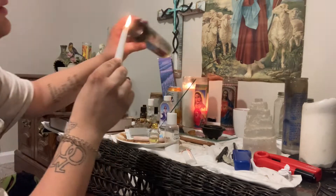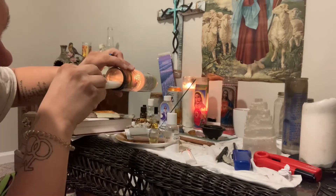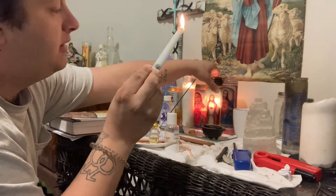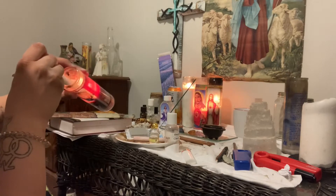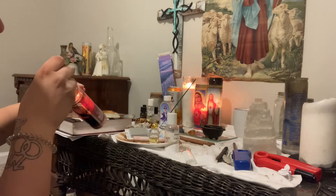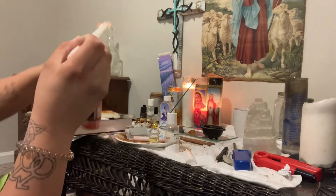In the name of the Father, the Son, and the Holy Spirit, I welcome the Father, the Son, and the Holy Spirit into the space to do this moving spell. In Jesus' name.